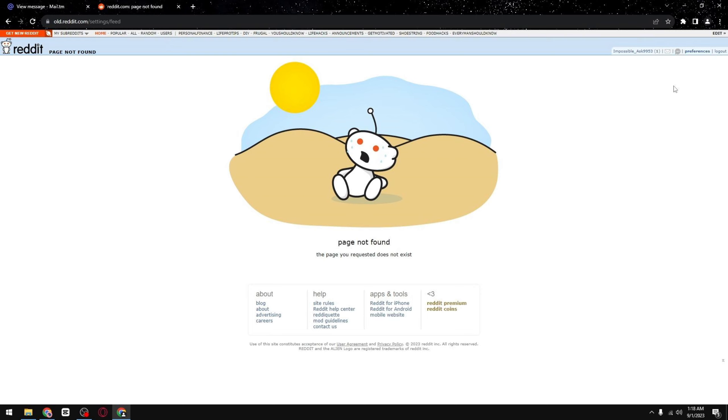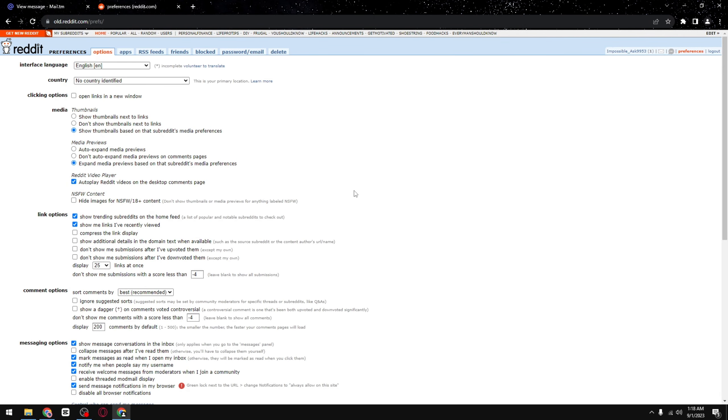If you are using Reddit from your phone in Desktop Mode, you will see something similar, called the old Reddit. Simply log in into your Reddit account and go to Preferences.